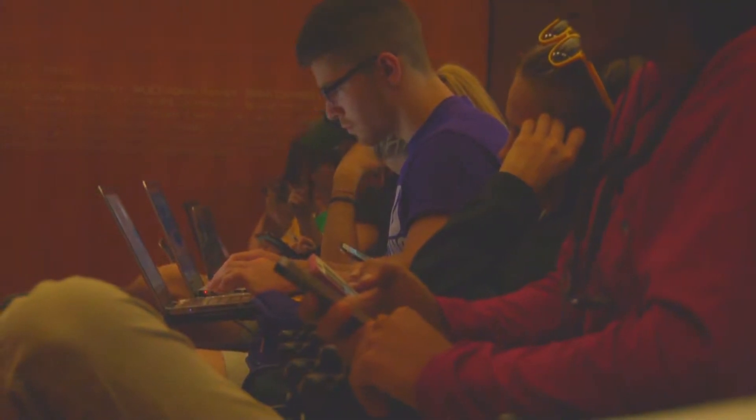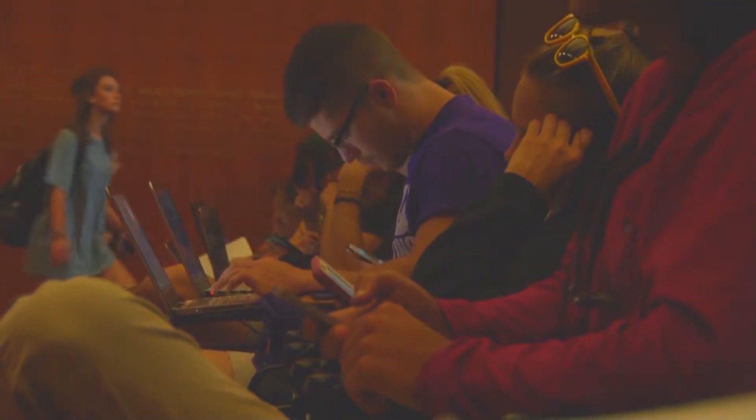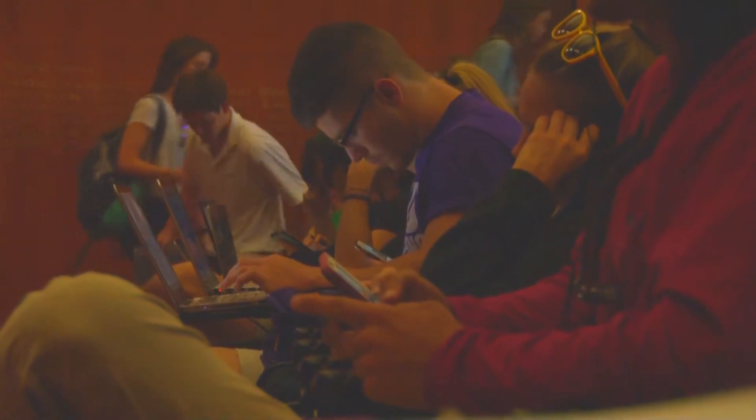Well, one app in particular has started to become pretty popular on campus, and the catch is, you don't use your phone.